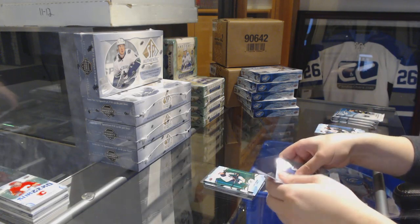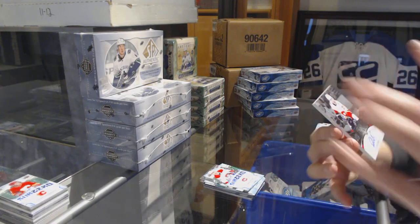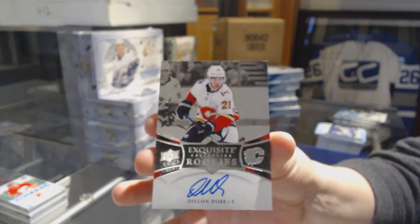Green for the Buffalo Sabres, Jack Eichel. Sub-zero rookie of Noah Eulson for the Canadiens. And an Exquisite rookie numbered to 199 for the Calgary Flames, Dylan Dubé.